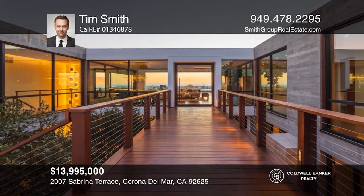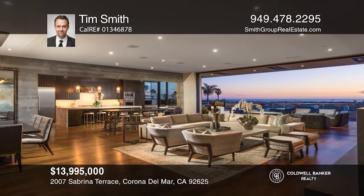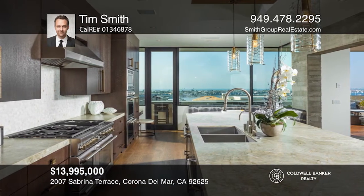Ingenuity, style, and comfort culminate in an architectural triumph in Irvine Terrace. An alluring bridge over a central atrium sets the tone for invigorated modern living with ocean views.